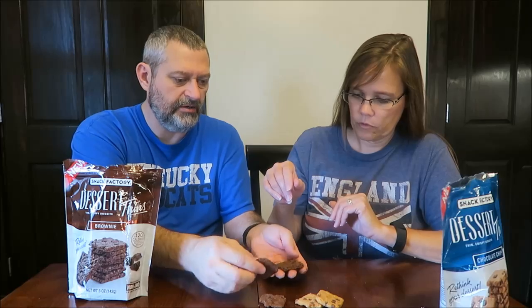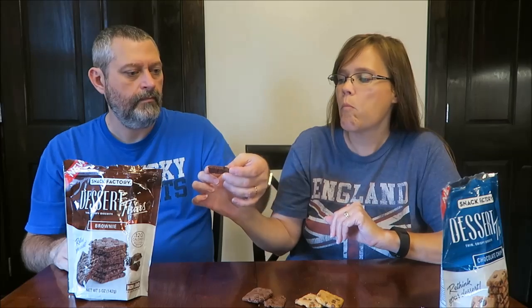Alright, these are the brownies — same principle, basically. These are just chocolate cookies. They both have chocolate chips in them. The brownie tastes just like a brownie — it literally tastes just like brownie. It's a bit weird because I'm used to brownies being thicker. I really like that. I think those are very good. Kevin likes the chocolate chip ones better. I really like that brownie flavor — I think they nailed it.